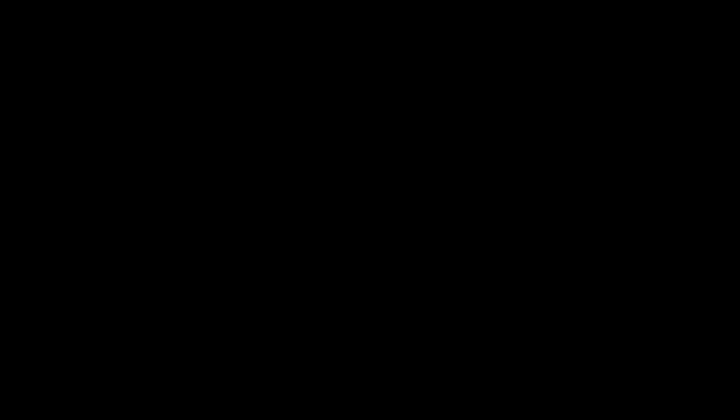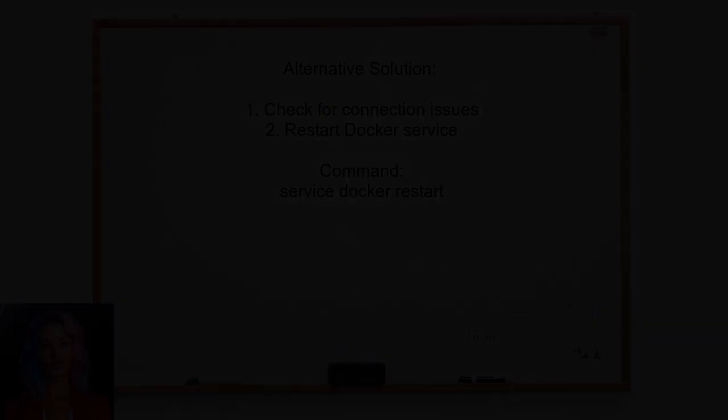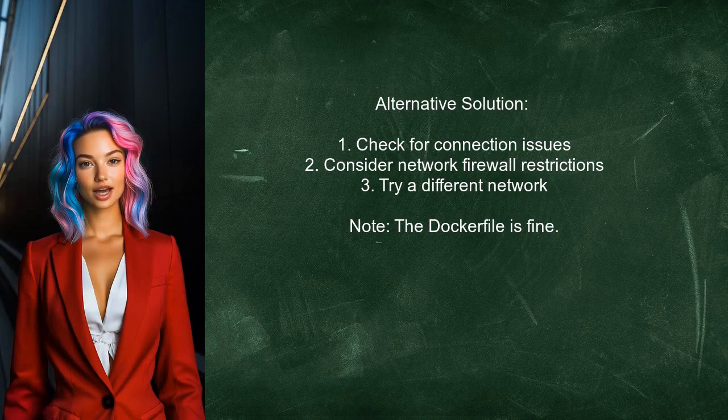Let's see another perspective. One user suggests that the issue might be related to a connection problem, and found that simply restarting Docker resolved the issue for them. Another user also suggests the issue is likely a connection problem not related to your Dockerfile — it could be due to intermittent connectivity, network firewall restrictions, or other network issues.